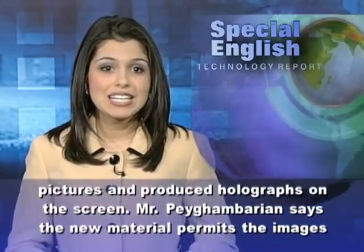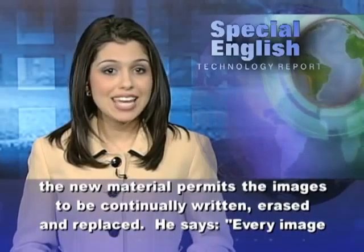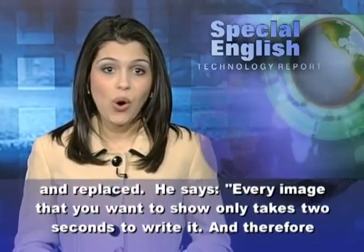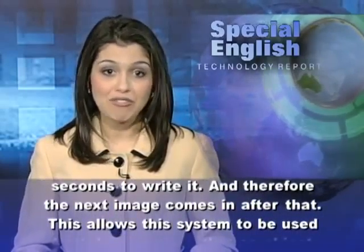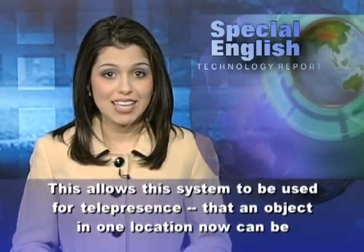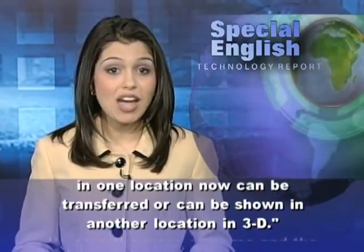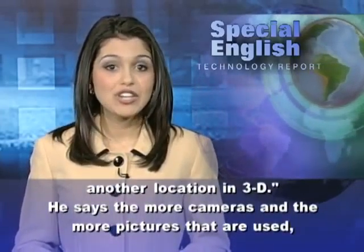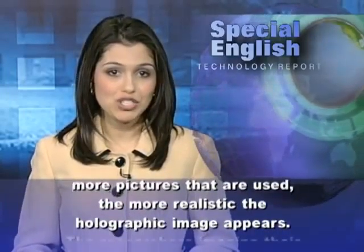Mr. Pagambarian says the new material permits the images to be continually written, erased, and replaced. He says every image that you want to show only takes two seconds to write it, and therefore the next image comes in after that. This allows this system to be used for telepresence, so that an object in one location now can be transferred or can be shown in another location in 3D. He says the more cameras and the more pictures that are used, the more realistic the holographic image appears.